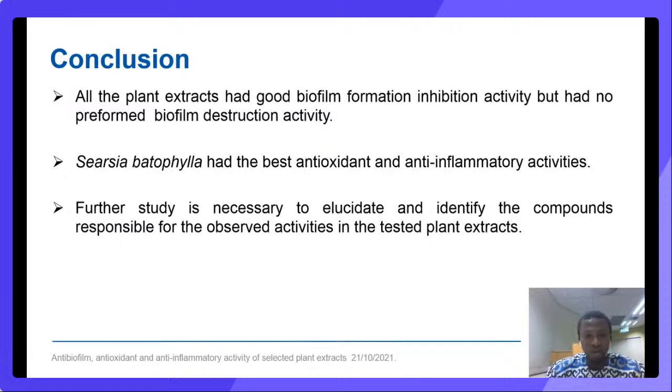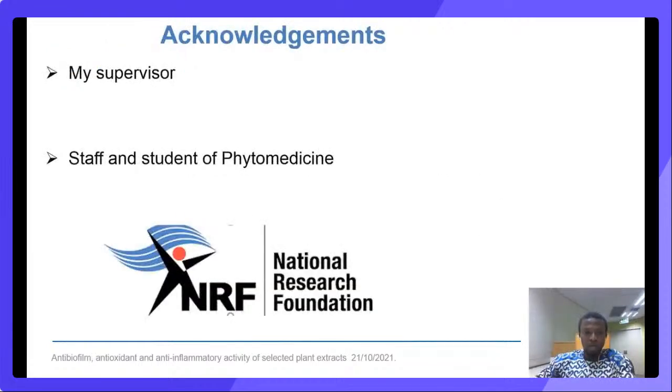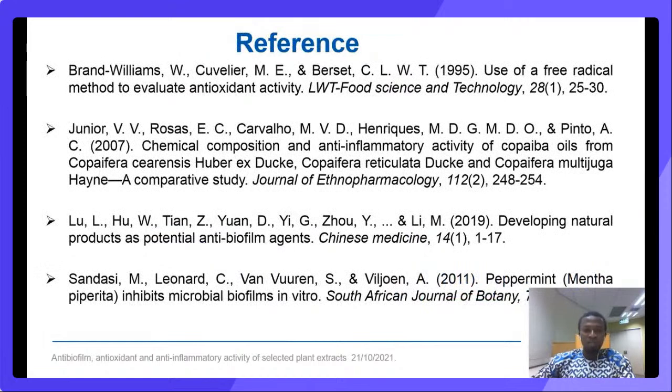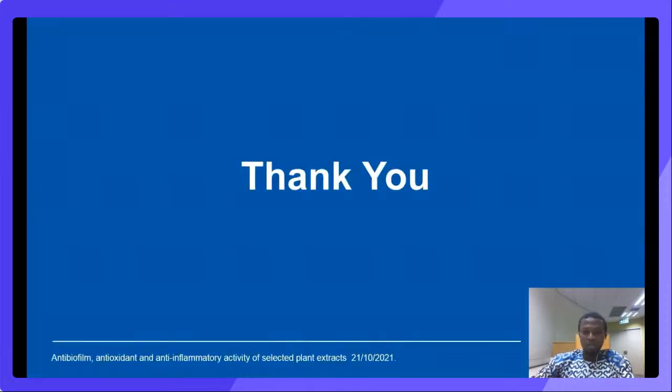In conclusion, all tested plant extracts had good biofilm formation inhibition activity; however, they do not possess preformed biofilm destruction activity. Cissus batophila showed the best antioxidant and anti-inflammatory activities. Further study is necessary to elucidate and identify the compounds responsible for the observed activities in the tested plant extracts. I hereby acknowledge my supervisor Professor Lindy Madgaw, the entire staff and students of Phytomedicine at the University of Pretoria, and the National Research Foundation for the funds. Thank you for listening.